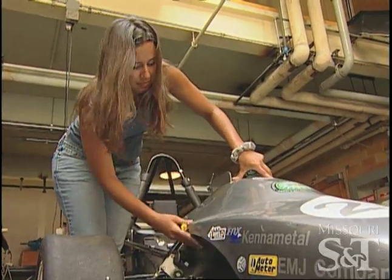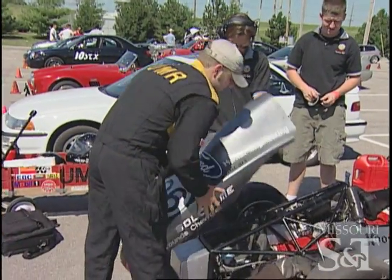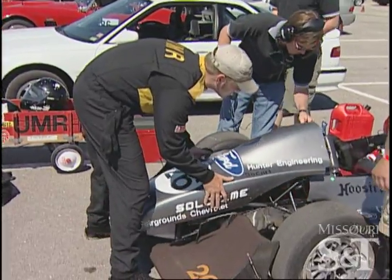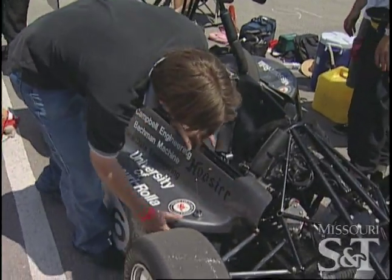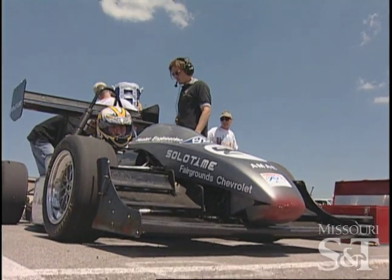The advantage to being on Formula SAE is that you get real world experience that you wouldn't get in a classroom, and you get to apply the things you learn in the classroom to real life situations. I think employers look at that as very valuable.